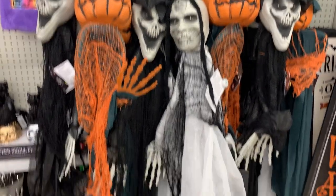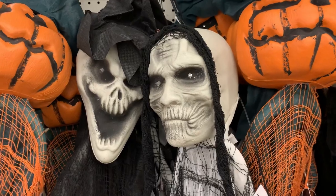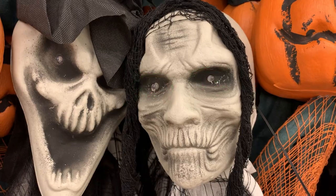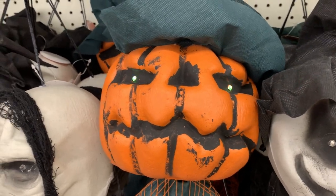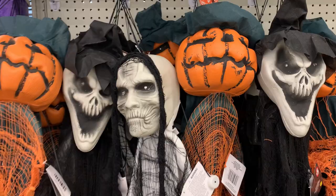Here are some large decorations — a very creepy-looking pumpkin head and ghouls. They have light-up eyes and sound effects. The eyes light up; they're not as bright as the doorbells, but they're okay. It looks like they've all got the same sort of sound effects. They're all priced at $5.